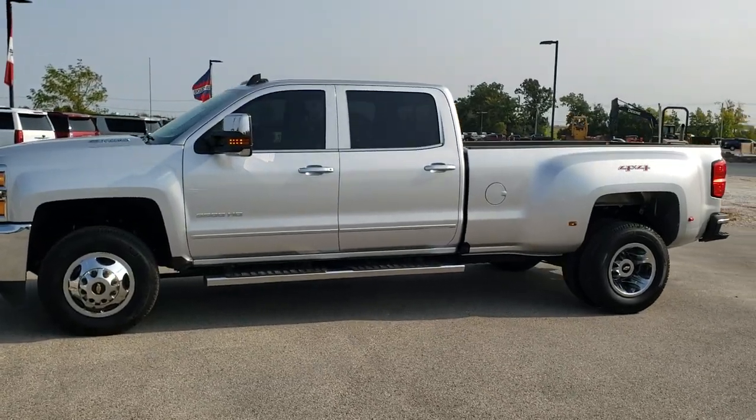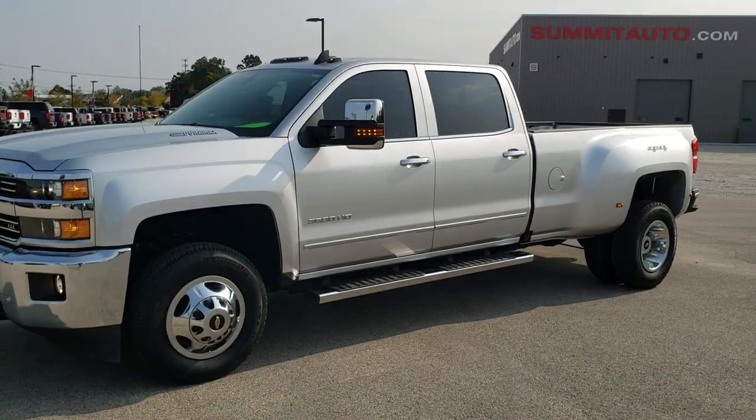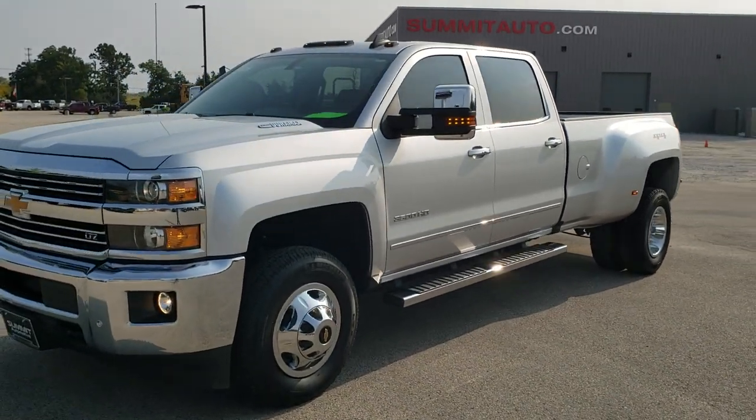This is stock number 11008. We are here at Summit Automotive in Fond du Lac, Wisconsin — your new and used heavy duty truck headquarters.